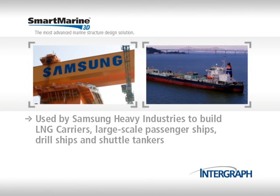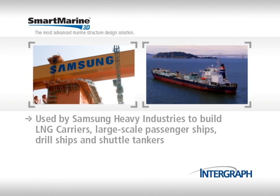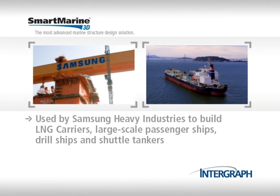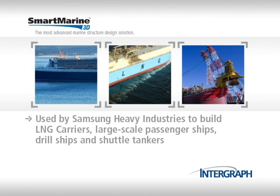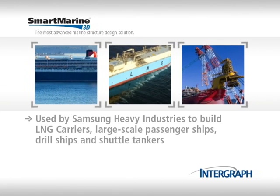It's used by Samsung Heavy Industries, a global leader in the construction of high-value added vessels. SHI builds ocean craft that include LNG carriers, large-scale passenger ships, as well as drill ships and shuttle tankers.